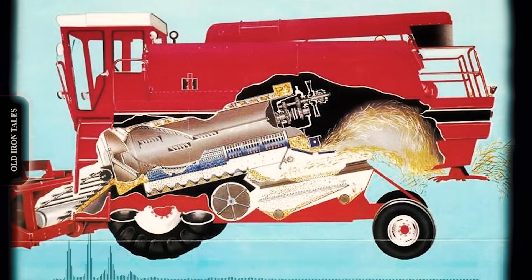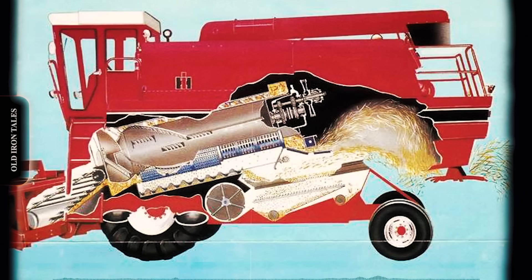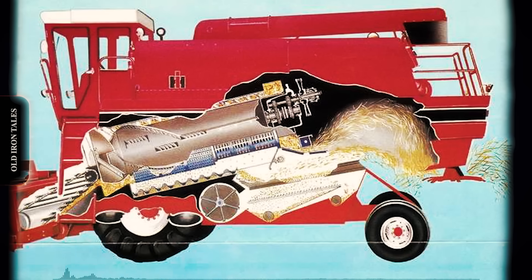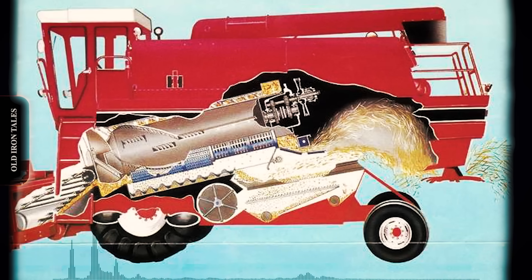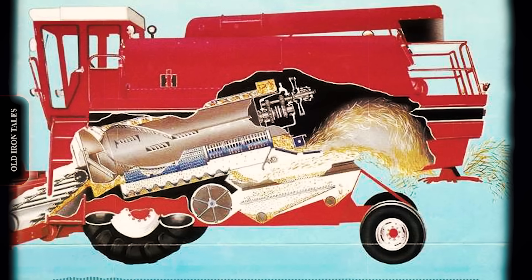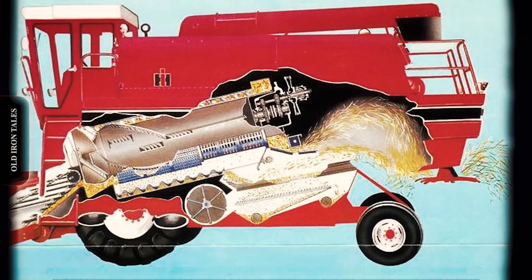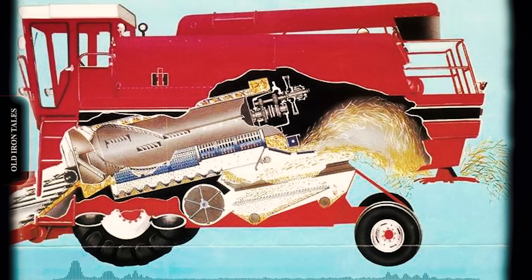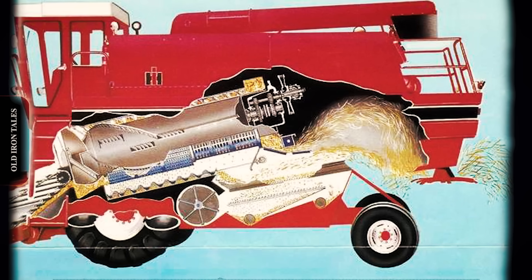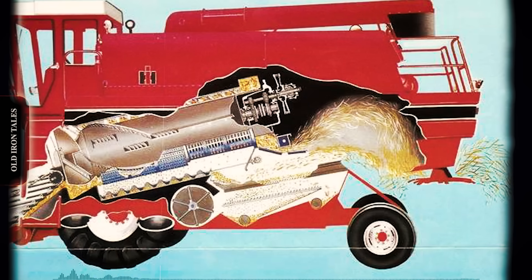The fundamental innovation was elegant in its simplicity. Instead of a transverse cylinder followed by straw walkers, the axial flow design used a single longitudinal rotor that performed both threshing and separation in one continuous operation. Crop material entered the front of the rotor housing and spiralled around the rotor multiple times as it travelled toward the rear of the machine. This extended contact meant each kernel received numerous gentle touches rather than one or two violent impacts. Centrifugal force, not just gravity, drove grain through the concave grates.